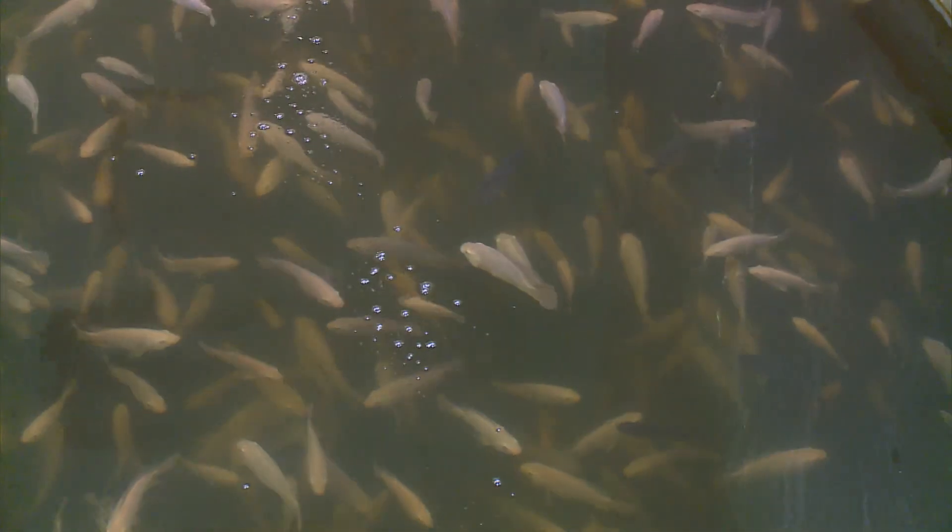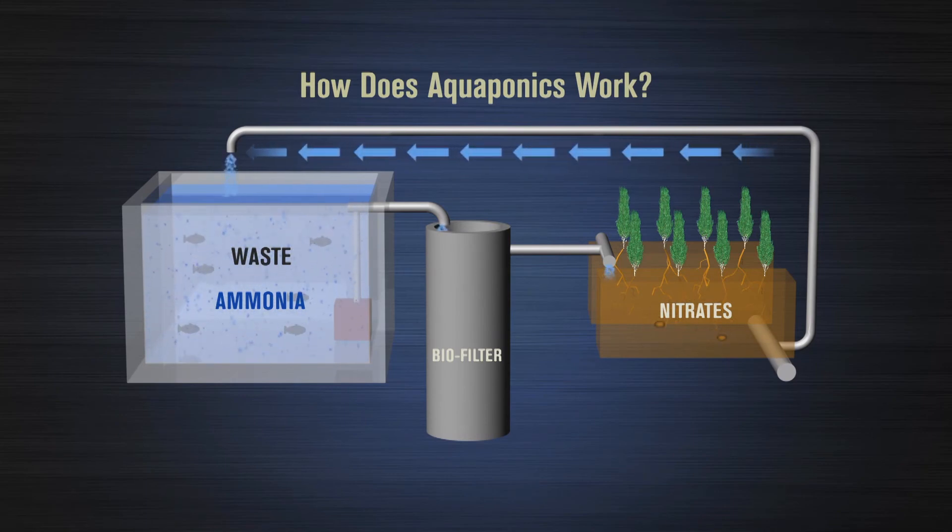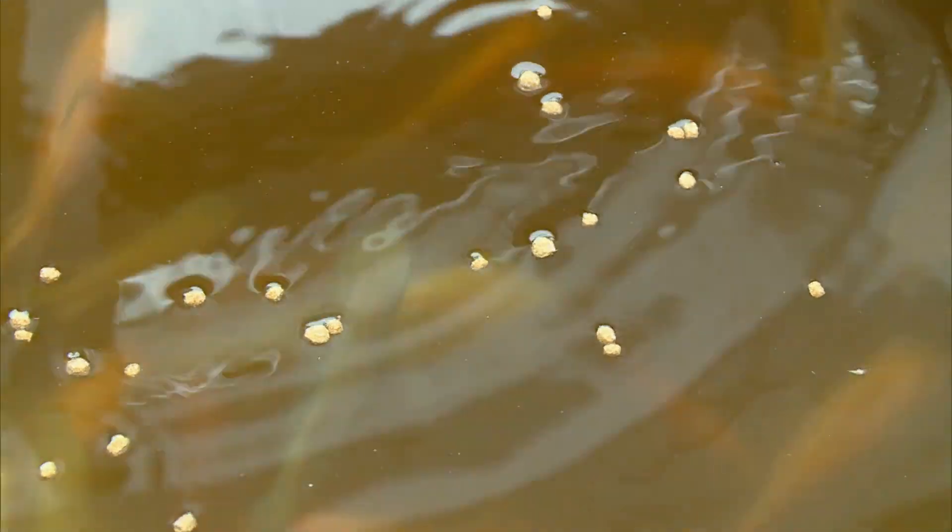Here's how it works. Fish produce waste that's high in ammonia. Bacteria, living in the biofilter, convert that ammonia into nitrite and then to nitrate, a natural nutrient fertilizer. As the plants soak up the nutrients, they filter the water that's channeled right back into the fish tanks.